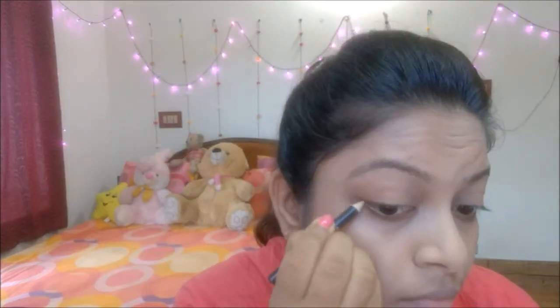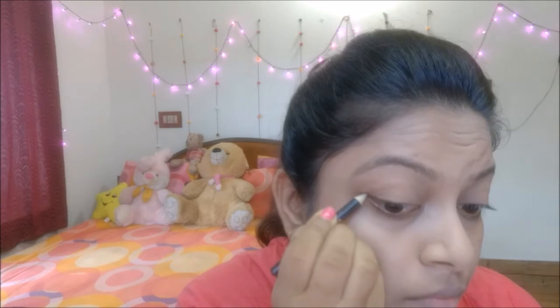As you know, here I am doing everyday natural looking makeup, so I don't use any kajal or eyeliner. But I only use the same eyebrow pencil to lightly define both the outer corners of my eyes.